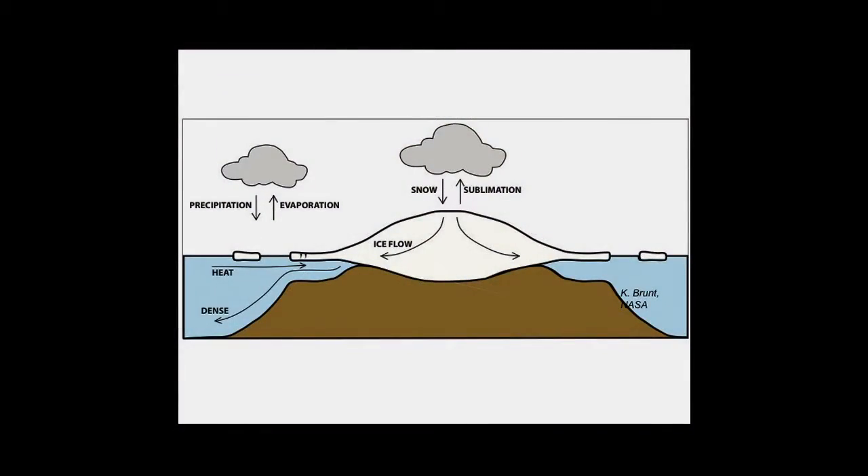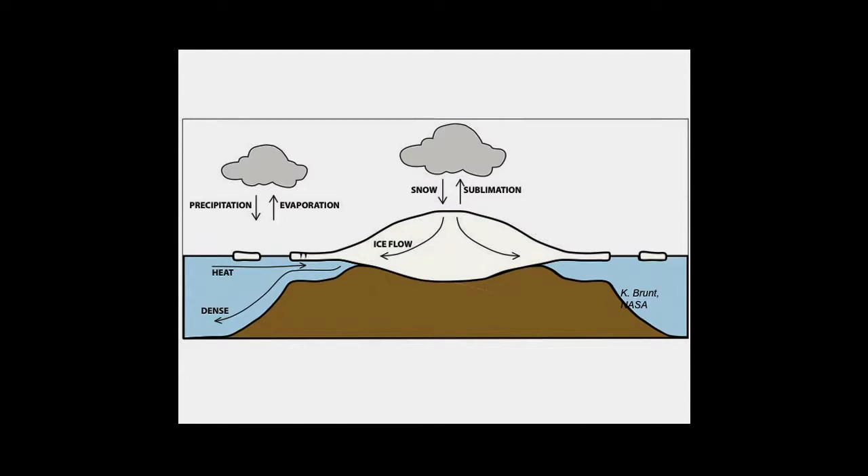Ice shelves form when ice builds up in places like Greenland or Antarctica until it becomes miles thick and begins to flow out to the sides. When that ice hits the ocean, it begins to float, and that floating glacier is what an ice shelf is. They can be many hundreds of feet thick and extend out hundreds of miles. In fact, the Ross ice shelf is the size of France in Antarctica.